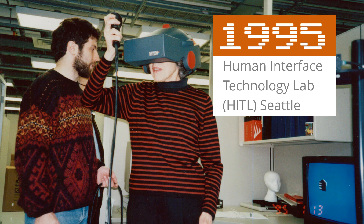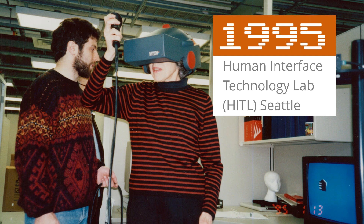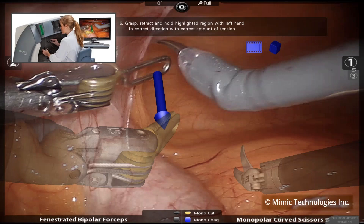I started my company Firsthand with my partner Ari Hollander about 22 years ago, and we've been building these applications ever since. A useful simple definition of VR: a computer-generated experience that evokes the sensation that the experience is real. The central component is sensation and how that sensation relates to human experience and changes our perception of both our experience and ourselves.